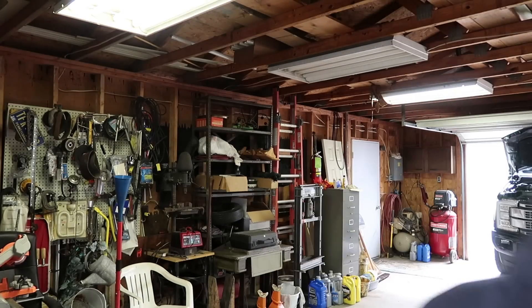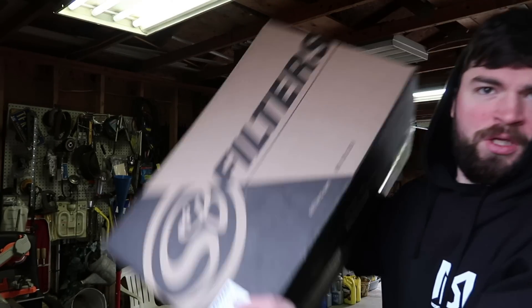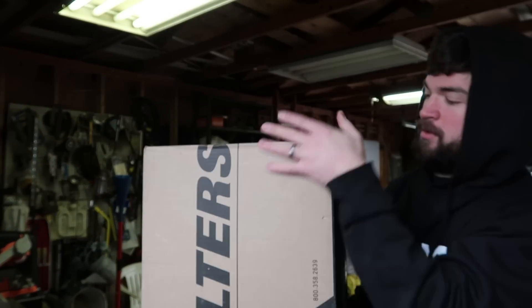Alrighty guys, we made it back to the garage. Are you guys ready to see what my wife got me? She's awesome. I'm super pumped — I literally didn't know anything about this. It just showed up Valentine's Day. She goes, 'Here you go, here's your Valentine's Day present.' She's amazing. S&B filters — S&B filters, there it is right there. What would a sweet new part be without a proper unboxing?